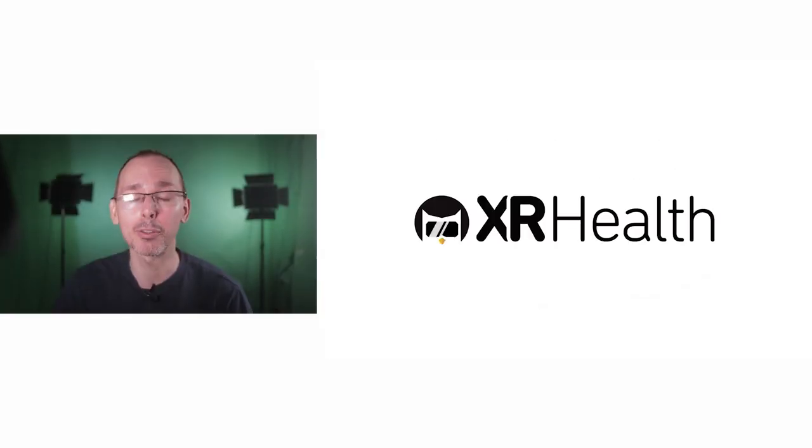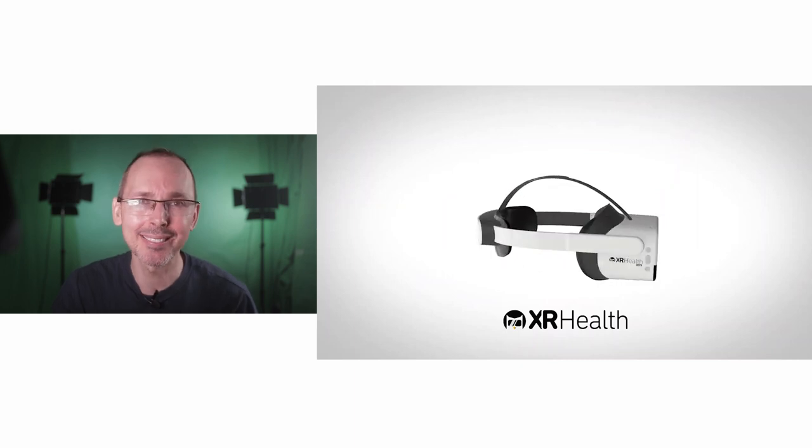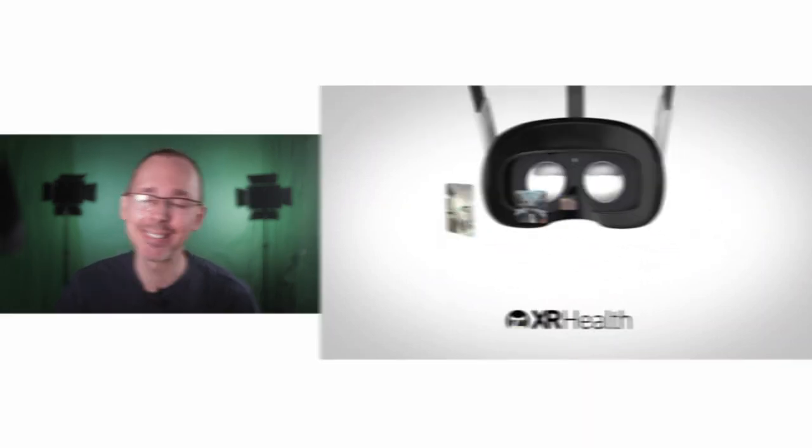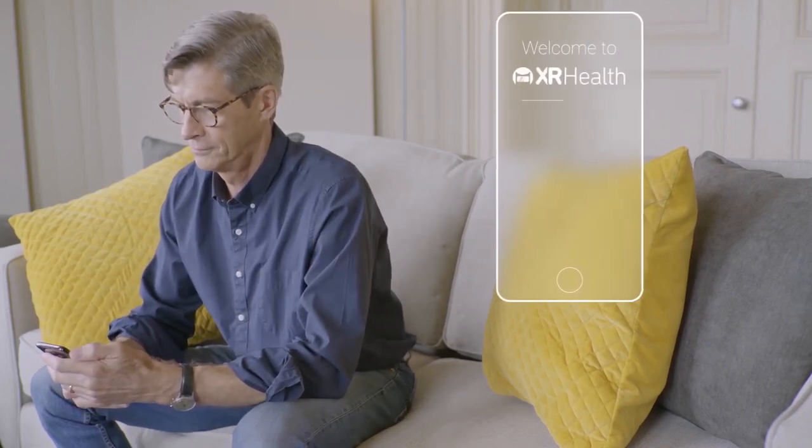Welcome to VR Essentials. We talk about the practical uses of virtual reality and where you can also get your weekly dose of VR educational entertainment. If you're new to the channel, very nice to meet you, and of course a huge welcome back to all our regular subscribers. It's always awesome to have you here with us.